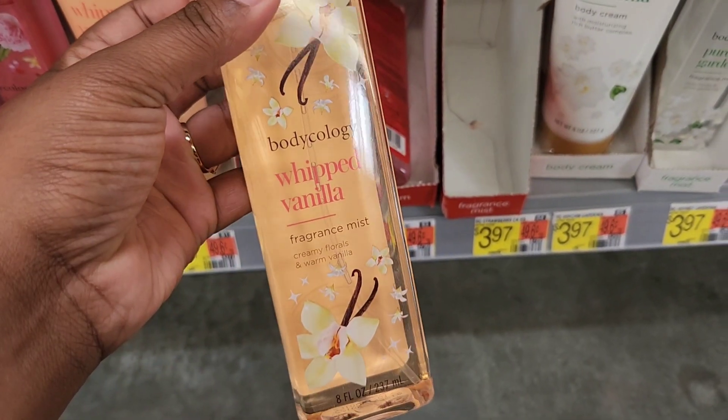The last one I tried isn't new, but I wanted to compare it to the Winter Vanilla. This is Whipped Vanilla — the notes are creamy florals and warm vanilla, same on the front and back. It's a nice vanilla that reminds me of Tree Hut's sweet cream body butter, which I showed in a previous video, but much lighter. I think this one was pretty good.